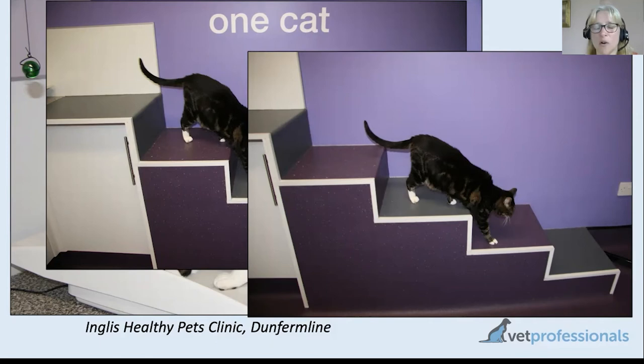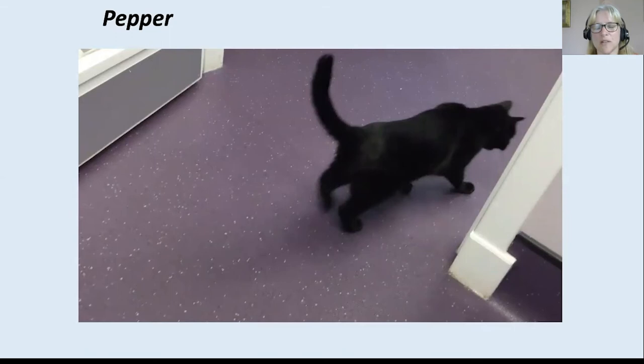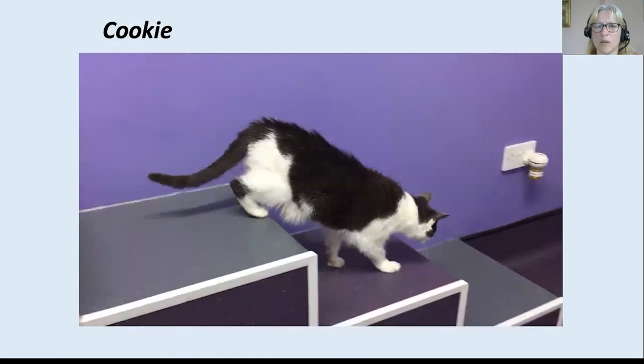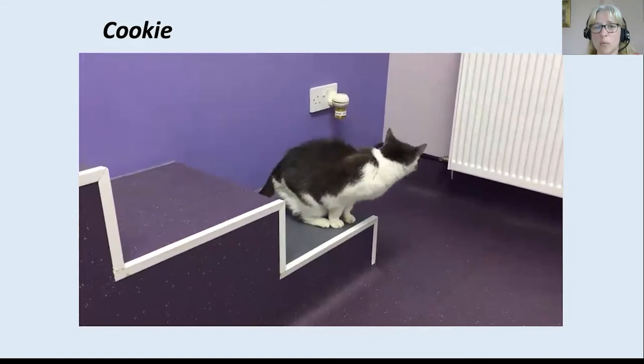Young cats coming in for a vaccine will often just leap off the work surface onto the floor, quite happy to do that. But older cats look at the steps and think — that's very sensible, I'll choose the steps. Cookie is much more slow to come down, hesitant, and looking a little sensitive putting weight on her back legs at times. Some of that slowness could be anxiety at the vet clinic, but it could also be reduced mobility, and importantly the steps allow us to have that discussion with the owner and see whether they've noticed any problems at home.